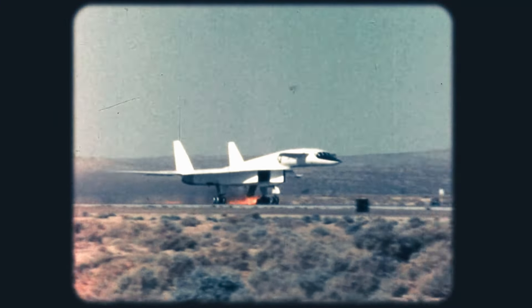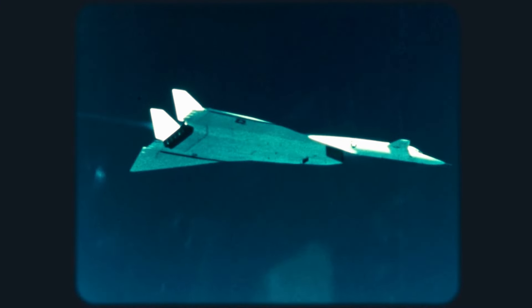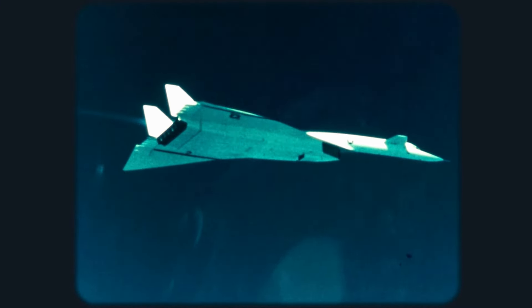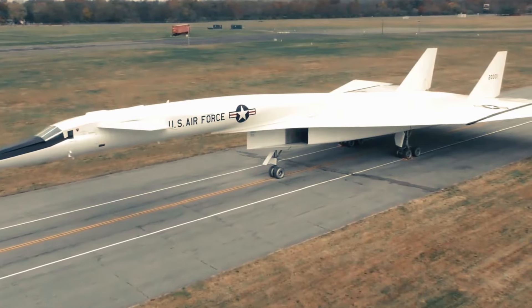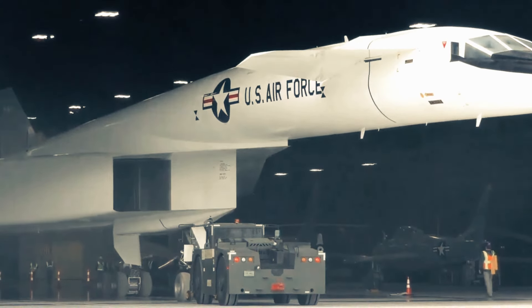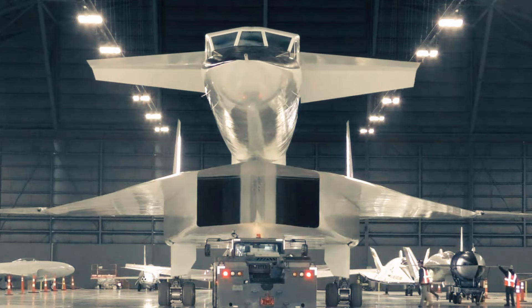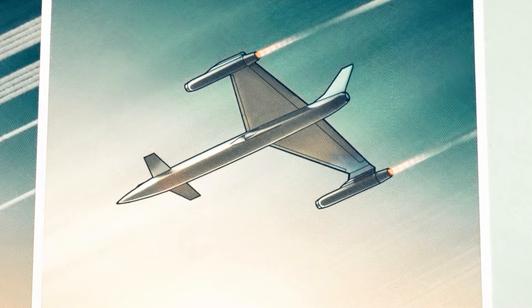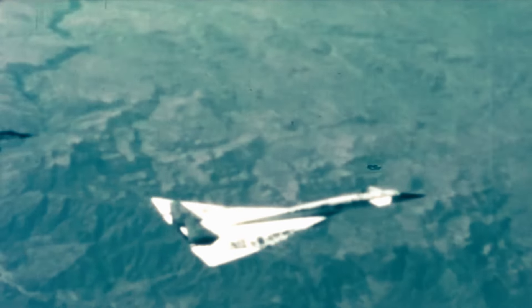The XB-70 was specifically engineered to integrate with the United States' strategic nuclear deterrent capabilities. Its highly advanced weapons systems featured intercontinental ballistic missiles and air-launched cruise missiles that could be carried internally and deployed during missions. The aircraft was also equipped with state-of-the-art radar systems designed to assist with navigation, targeting, and threat detection, significantly improving the crew's situational awareness and allowing them to navigate and evade enemy defenses effectively.